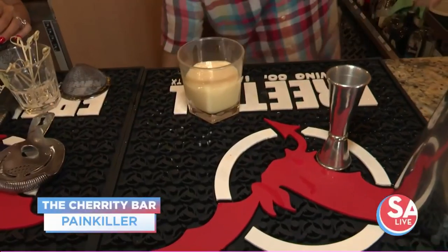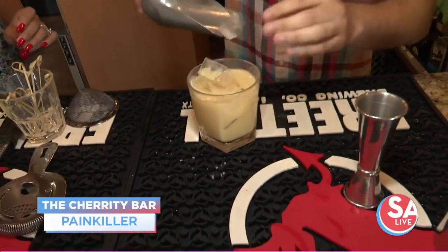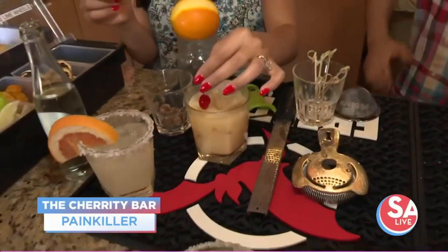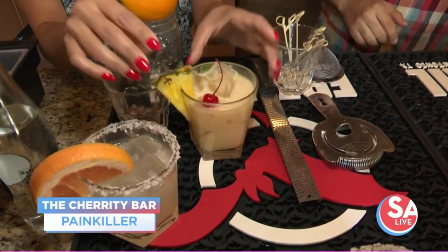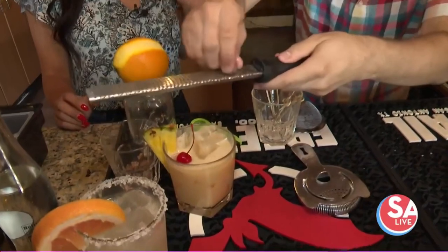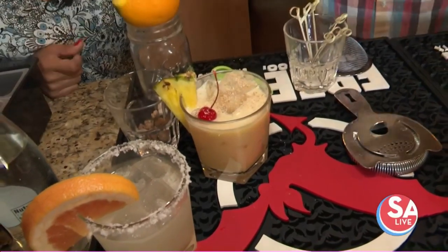Do you have a favorite drink on the menu? I do, yes — this is the next one we're going to be making. We just gotta do one pineapple slice on there, one of our beautiful red cherries, and then we take this little microplane and sprinkle some nutmeg. This gives it an amazing aroma that goes very well with the rum taste and all the other tropical flavors that are in there.